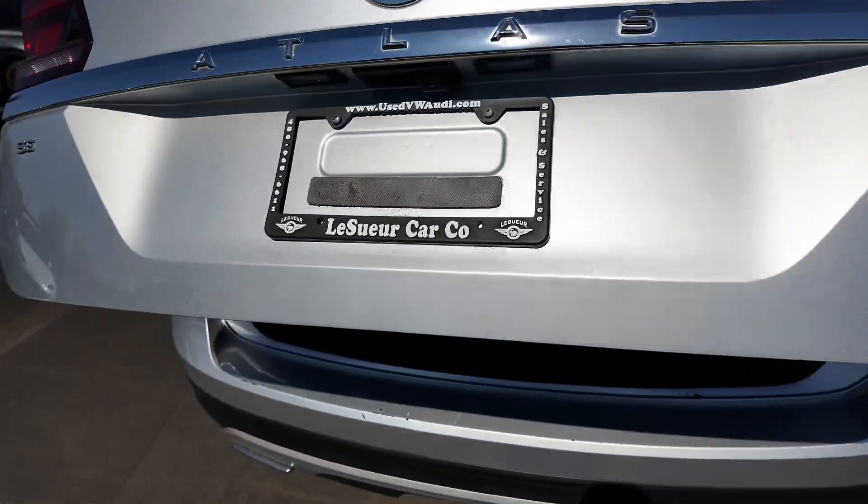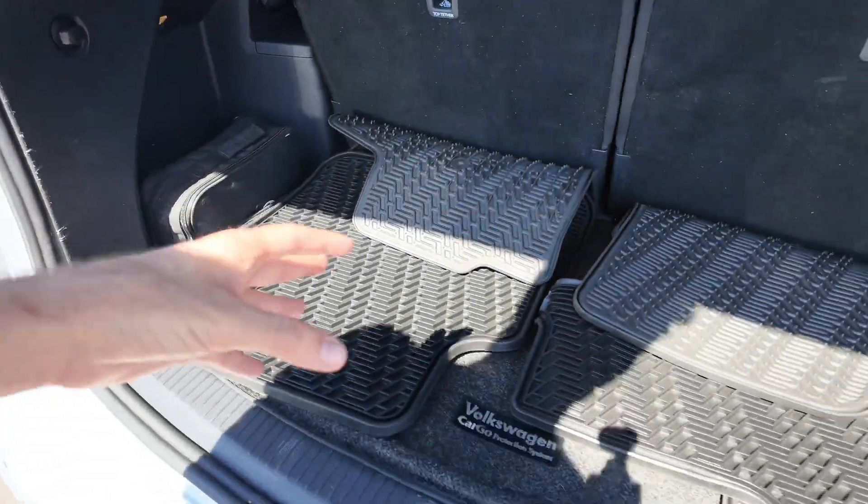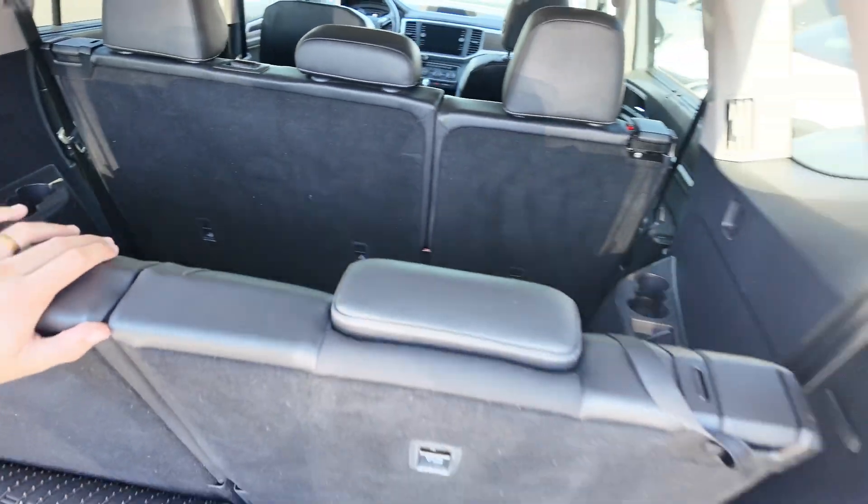Let's actually open this up. There's an automatic tailgate lift, which personally is one of my favorite features on a vehicle. You're going to have your rubber floor mats and this rear row back over here with your cup holders.